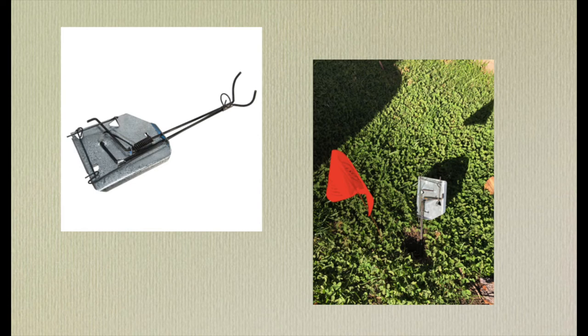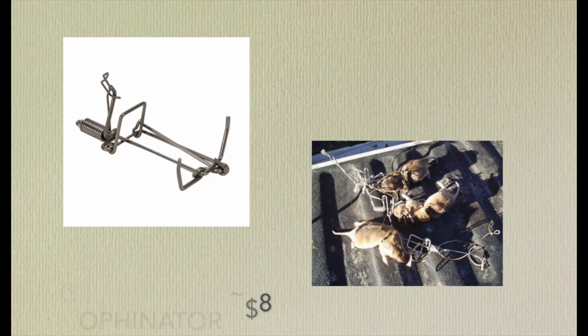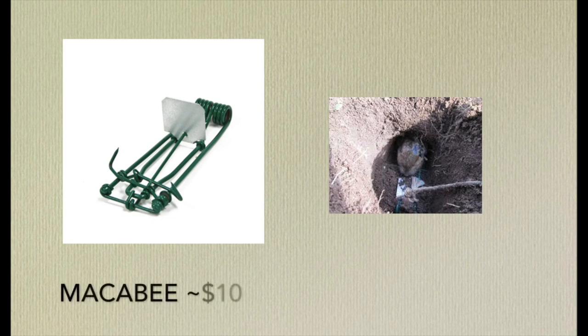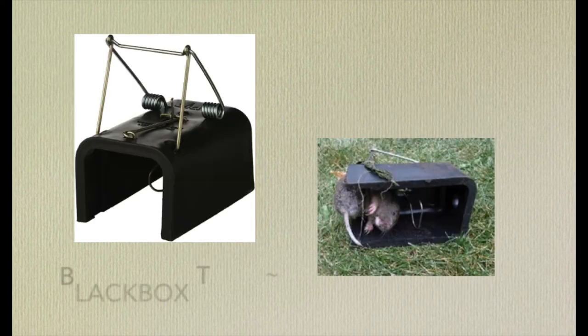Another trapping option is the Gophenator, which is a cheaper option at about $8. The only downside is that after the kill, the carcass is a little more difficult to dispose of. Next up is the Maccabee gopher trap, which retails at about $10. This trap is similar to the Gophenator and is another good option for trapping.